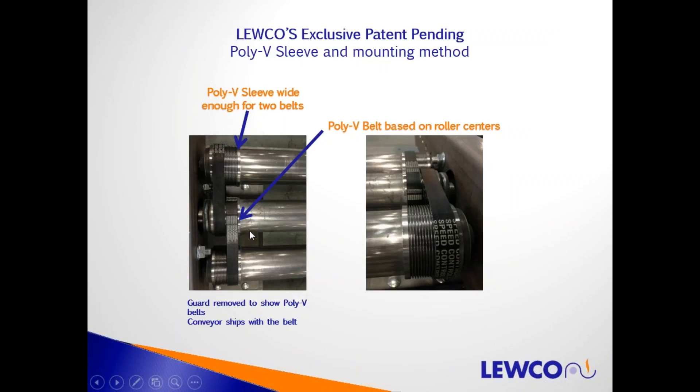Here are examples of actual PolyV conveyor assemblies used in testing. This is our exclusive patent-pending PolyV sleeve and mounting method. Each conveyor roller — that's the shiny part — has a sleeve that fits over the top of it. The sleeves are wide enough for two belts. Looking down from the top, you can see a PolyV belt going from one roller to the next, set into the grooves in half of the sleeve. A safety guard is normally placed over this drive area to keep fingers clear.